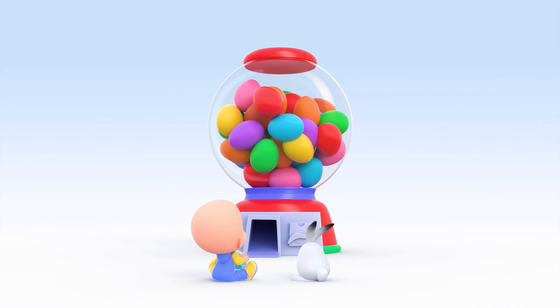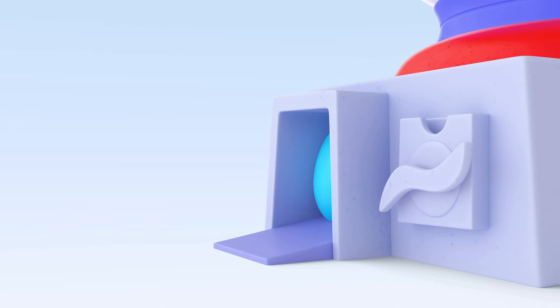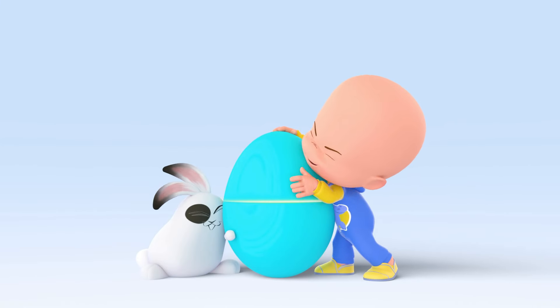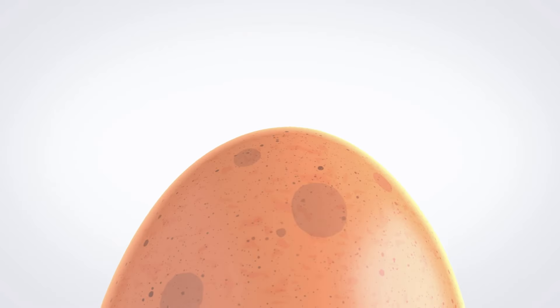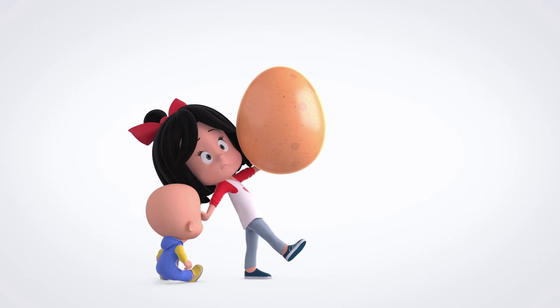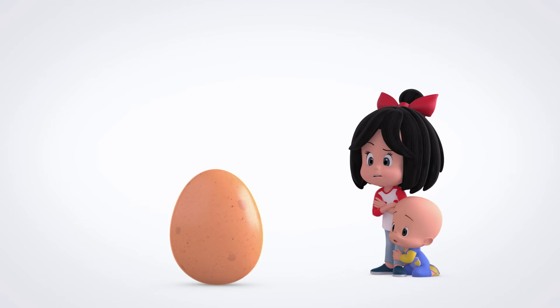Hi, friends! Let's play with the colored surprise egg! Yay! Blue egg. Open! It's a surprise egg! Surprise egg! It's so heavy! How can we open it?